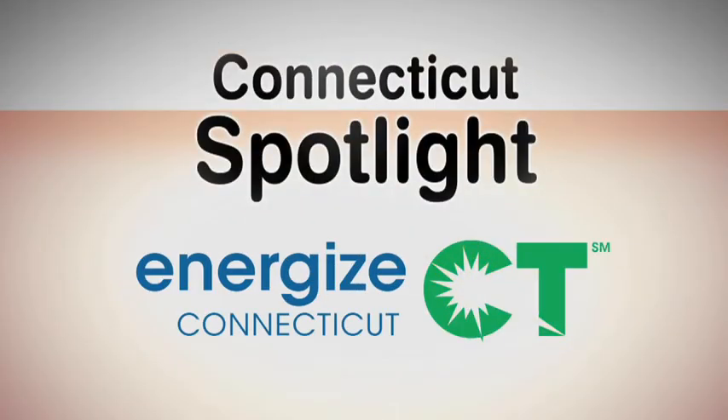Connecticut Spotlight is brought to you by Energize Connecticut. Good morning, welcome to Connecticut Spotlight. I'm Mary Anderson and my guest today is Elizabeth Murphy from United Illuminating, representing Energize Connecticut. Welcome, Elizabeth.